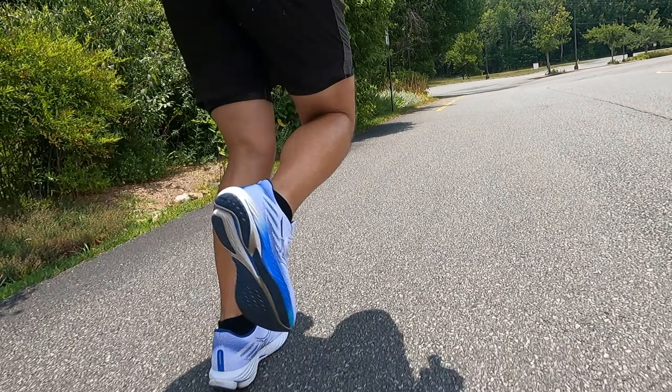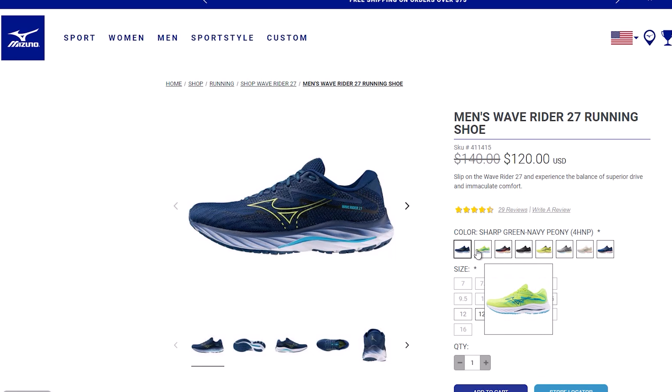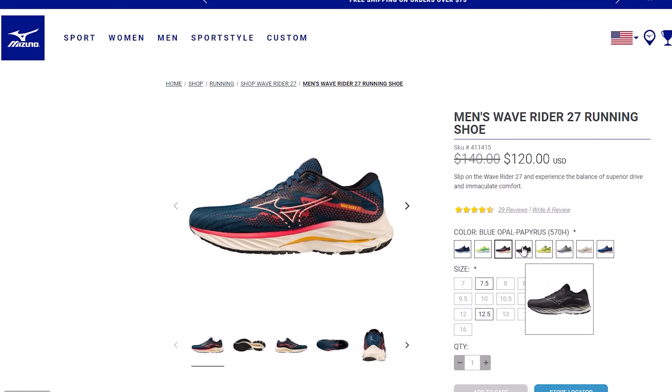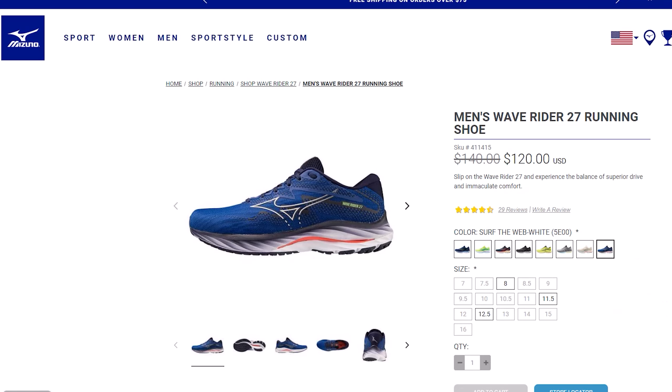If you're looking for a shoe to handle your daily mileage for $140, this can do that. You could also grab the Rider 27 to save a couple bucks until you transition to the 28. If you're looking for something squishier and softer, look into the Sky 8 — I just did a review on that. And if you want a dual super trainer that's a lot more cushioned, look into the Mizuno Neo Vista.